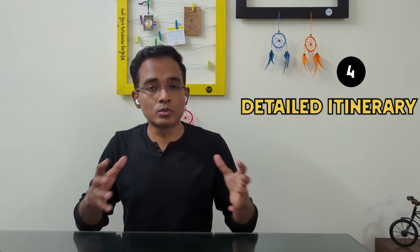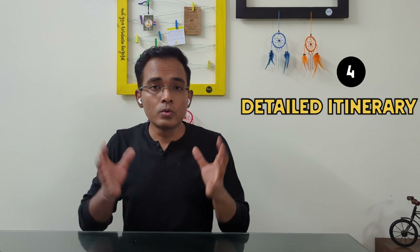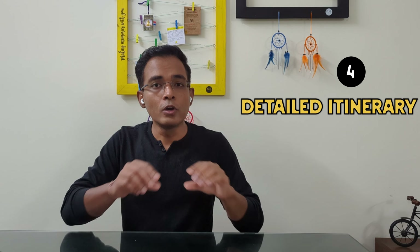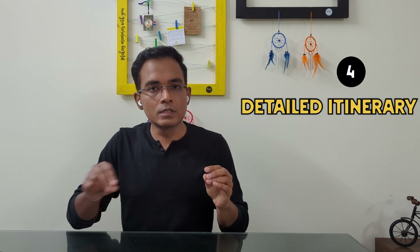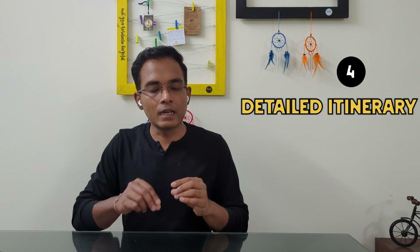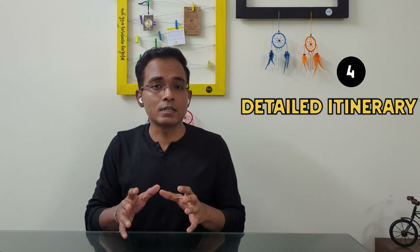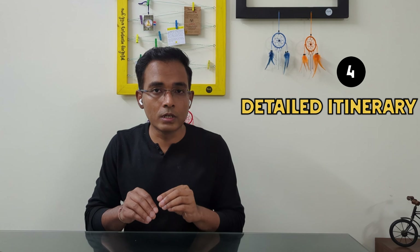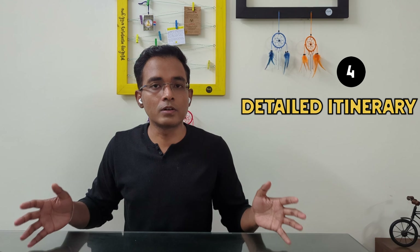The third tip is to apply to the correct embassy based on where you spend the most time. The fourth tip: if you are taking an overnight train or bus to go from place A to place B, that night you will not have a hotel stay. When making your itinerary, mention that you are traveling from A to B using this train or bus and hence do not have a stay for that night. Include the train or bus reservation copy to show how you are traveling within that period.